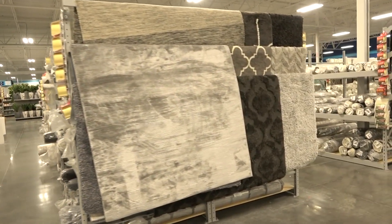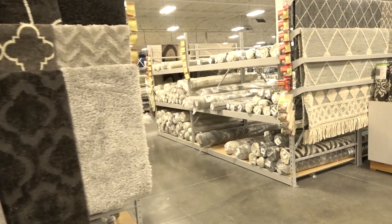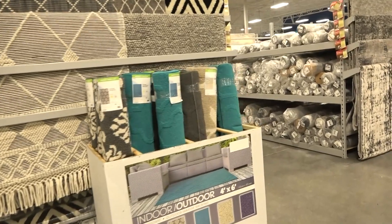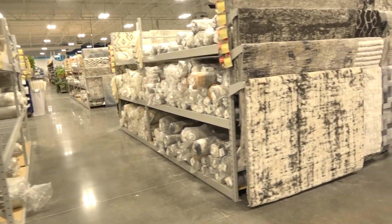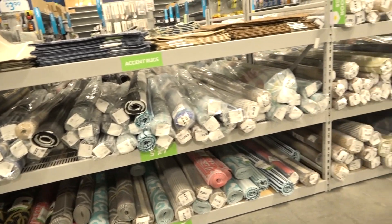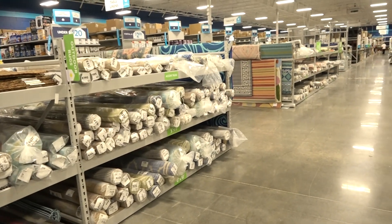I got totally distracted and didn't even get to look at curtains. I have never seen so many options under one roof. If I had an unlimited credit card and didn't have to worry about paying it back, I could have easily filled up several carts and redid my entire house. If you have one of these close to you, definitely check them out. This isn't even all of the rugs — indoor, outdoor, area rugs, full room rugs. If you've got something in mind, chances are you'll find it here.